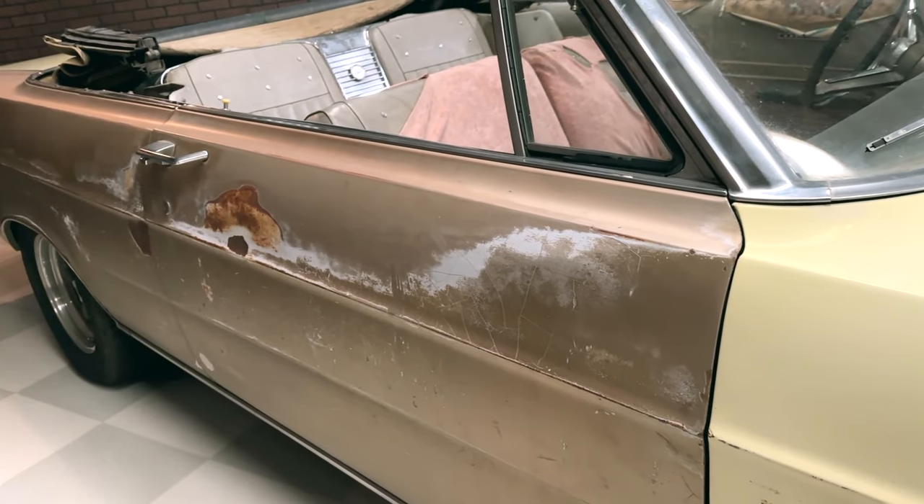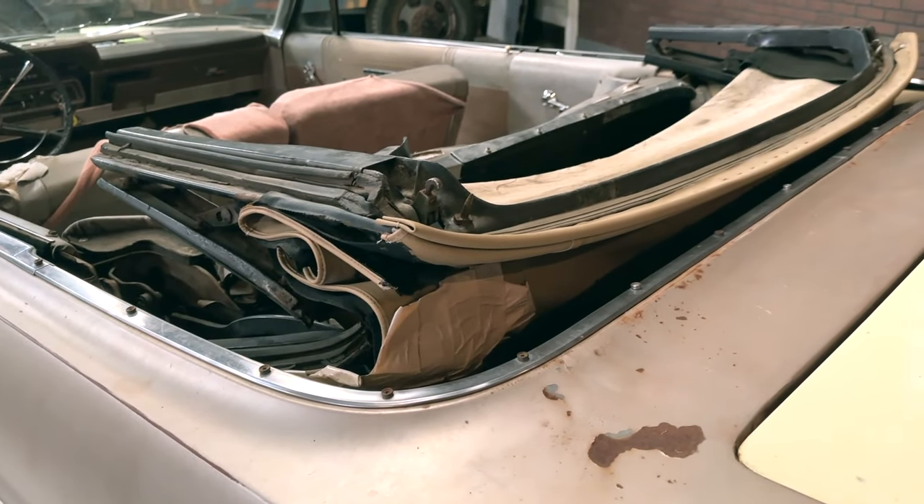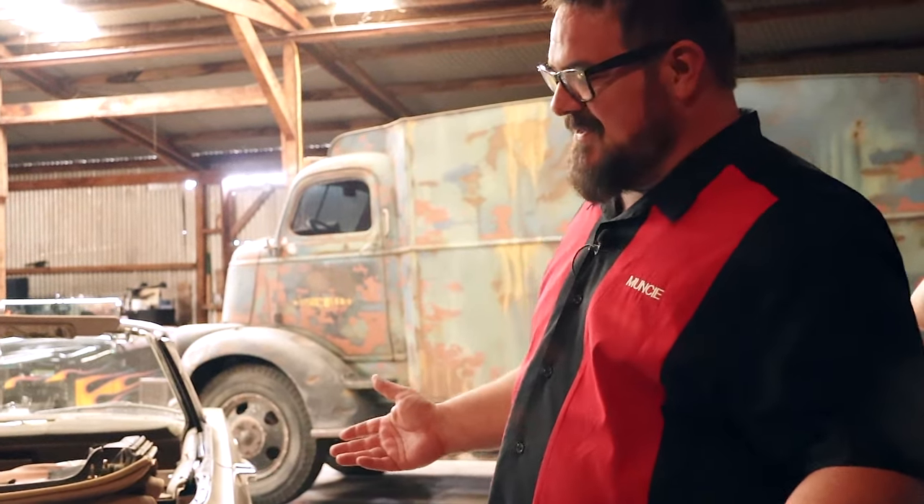Don't let the flawless paint job on this car deceive you into thinking it could be hiding rust or Bondo underneath. The car is actually exceptionally straight and rust free.